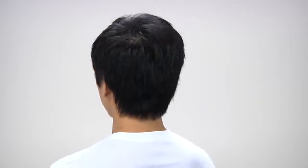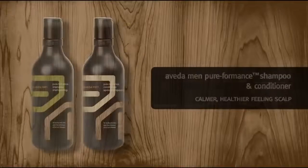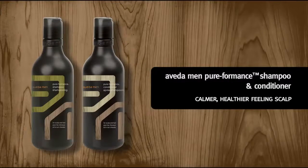Men's scalps can produce twice as much oil as women's, and dirt and dead cells can build up in the leftover sebum. So let's use Aveda Men's Pureformance Shampoo and Conditioner together to soothe the scalp and get clean, conditioned, healthy looking hair. They're great for daily use.